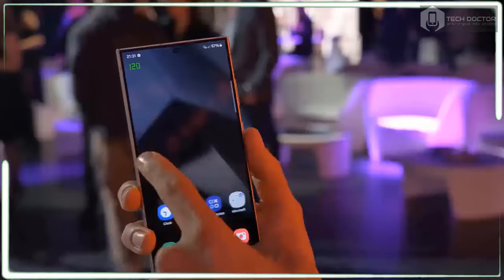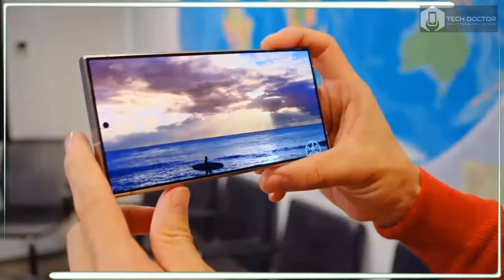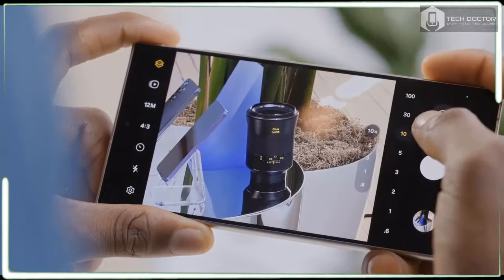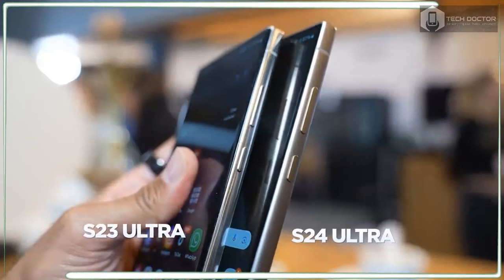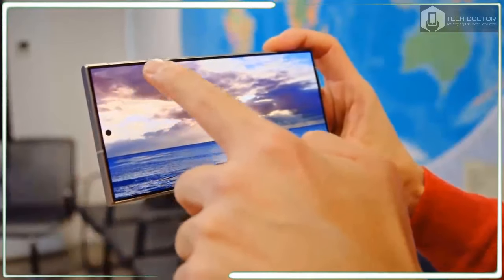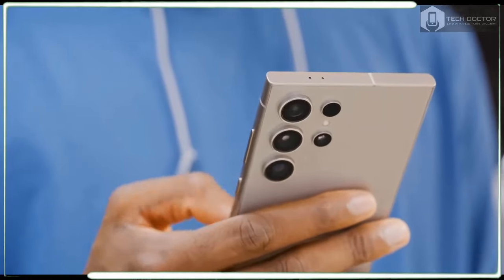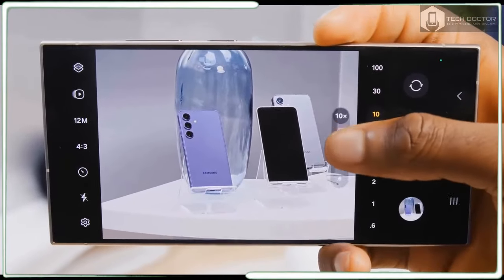The Galaxy S24 Ultra has a few important design upgrades. First, it uses a titanium frame instead of aluminium, so you get more protection from drops and scratches. Second, the display has 42% slimmer bezels and an 11% slimmer camera cutout. The result is a more durable design that's narrower and slightly easier to use with one hand — dimensions are 6.40 x 3.11 x 0.34 inches versus 6.4 x 3.0 x 0.35 inches on the S23 Ultra. The colors are more fun too, with titanium black, grey, violet, and yellow options available.